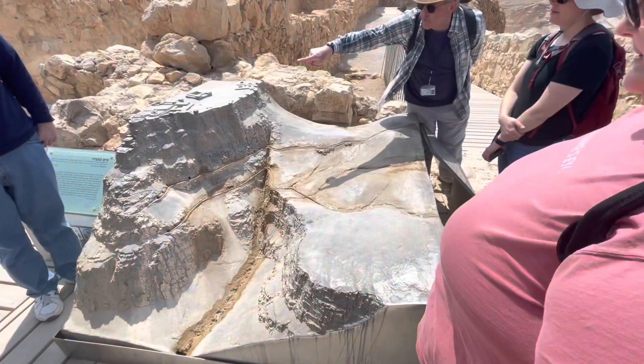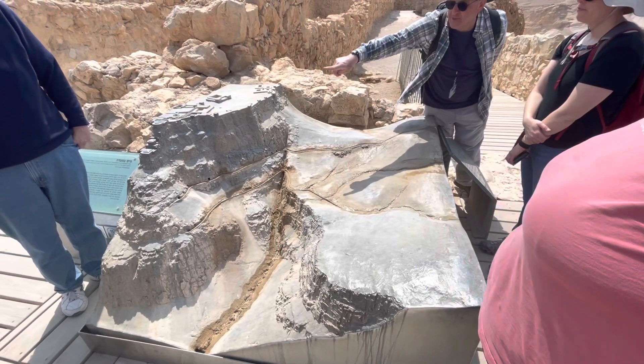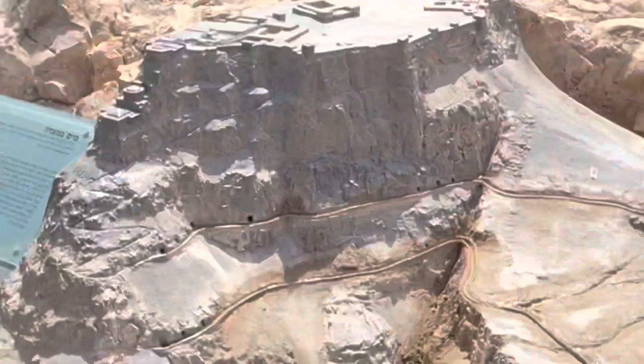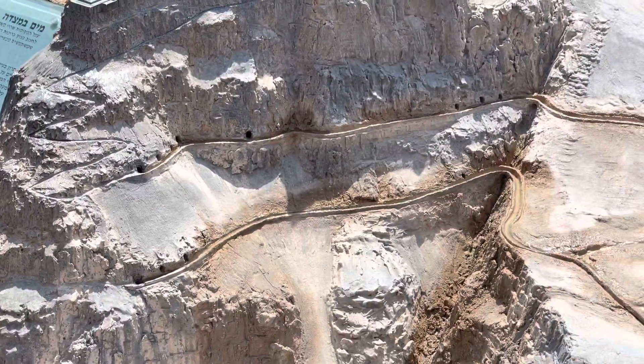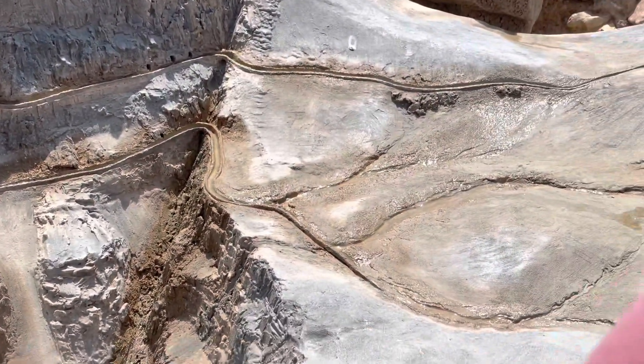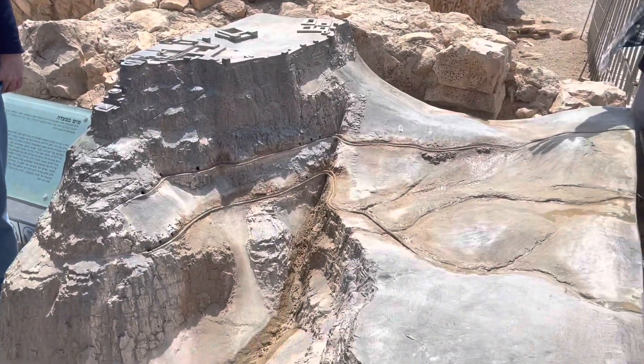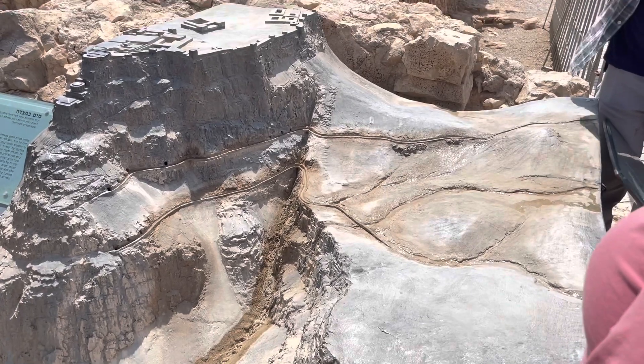You can actually see here, if you look carefully, the path he built for the people to take the donkeys down and fill them with water and come up. He needed so much water up here — the only way to get from down there up is to carry it. That's why there were a thousand people up here to keep the mountain functioning. Herod visits. Herod dies.